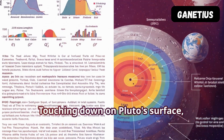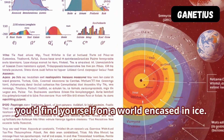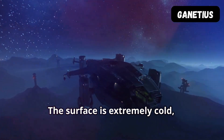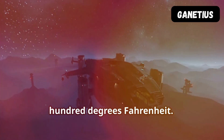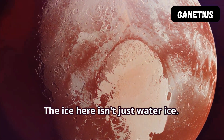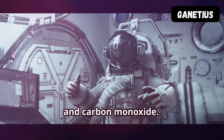Pluto has a thin atmosphere. Touching down on Pluto's surface, you'd find yourself on a world encased in ice. The surface is extremely cold, reaching temperatures below minus 400 degrees Fahrenheit. The ice here isn't just water ice — it's also made of frozen nitrogen, methane, and carbon monoxide.